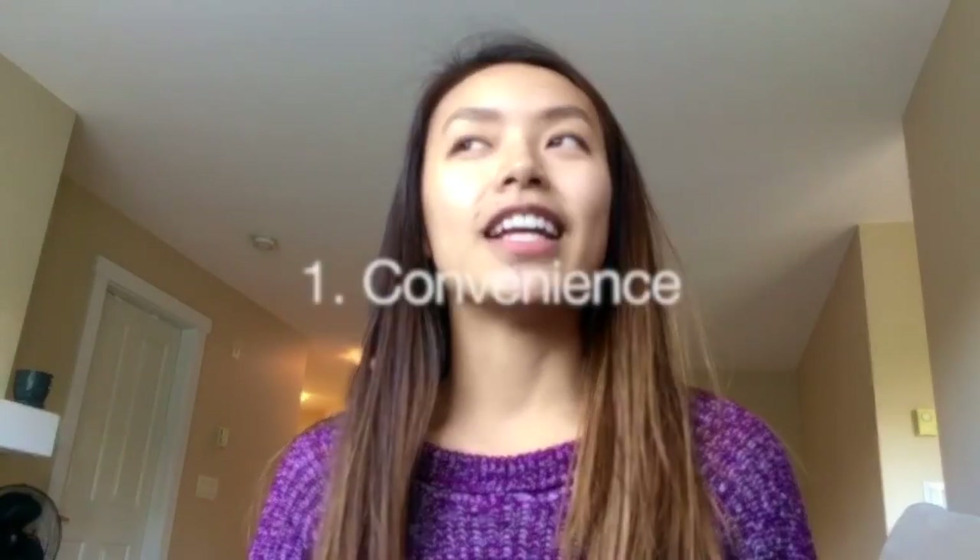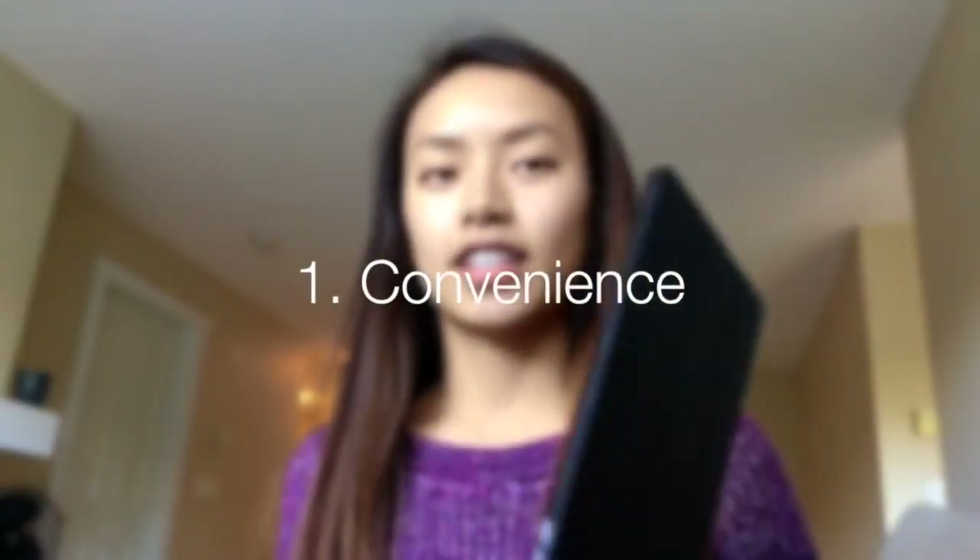First reason why I love the iPad: it's way less to carry. This is significantly lighter than the MacBook — I have the 13-inch MacBook Pro — so way lighter, and also every book that you need, every notebook, it's on here.